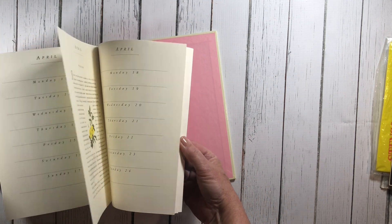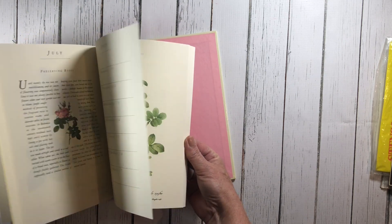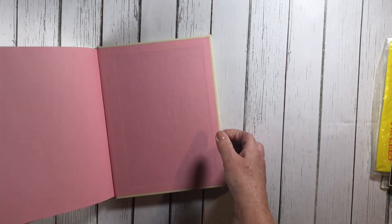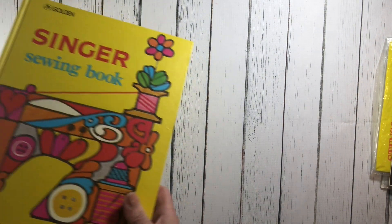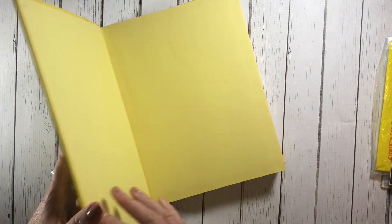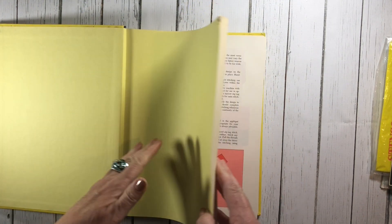They're all roses. That was really cool to add to a junk journal.